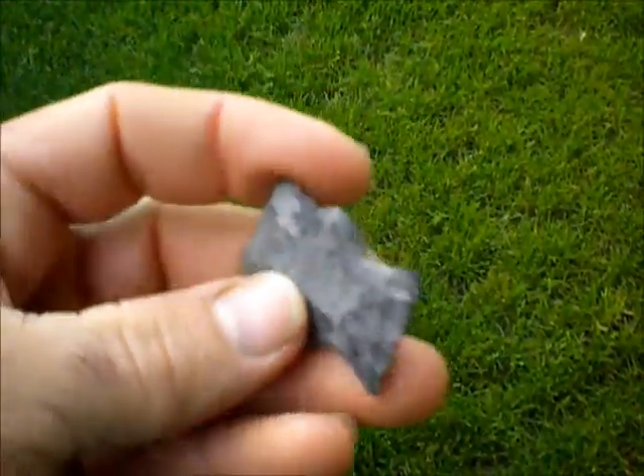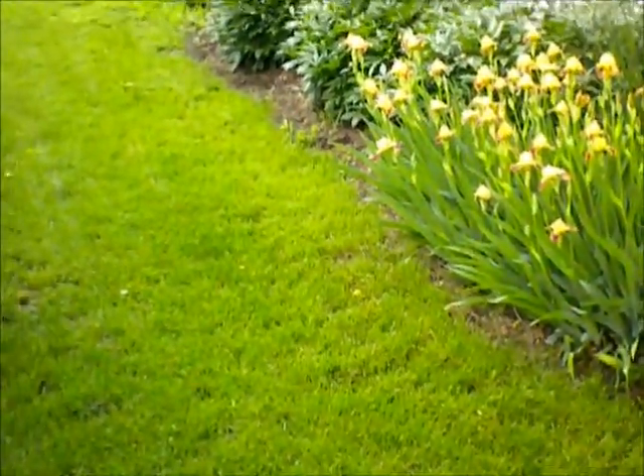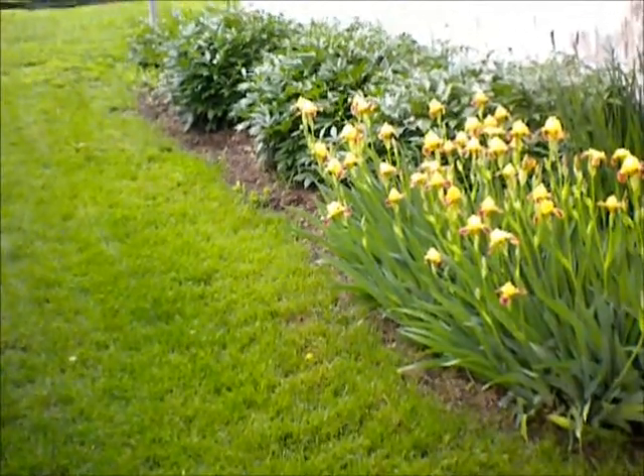That's what I found. We've been getting a lot of rain, so hopefully it's washing off a lot of nice points out there in those fields. Maybe we'll find something more in the next couple weeks.